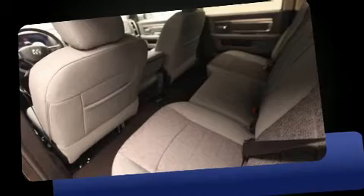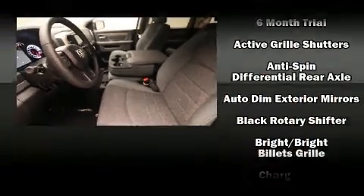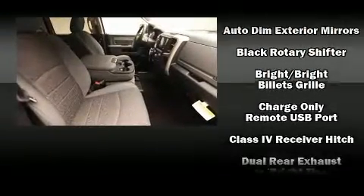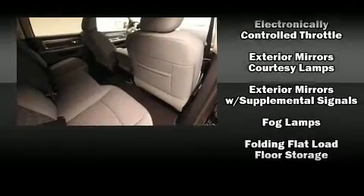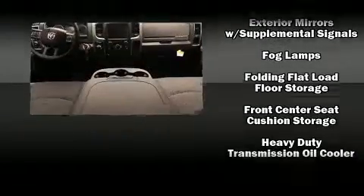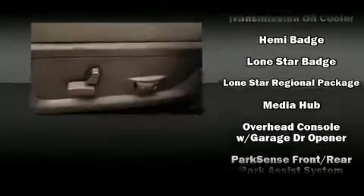Additional features include a trip computer, an automatic dimming rearview mirror, remote keyless entry, a trailer hitch, and power windows. Safety equipment has been integrated throughout, including head curtain airbags, front and side impact airbags, traction control, brake assist, and a panic alarm.